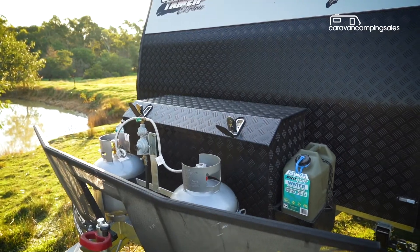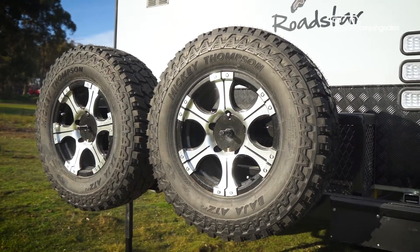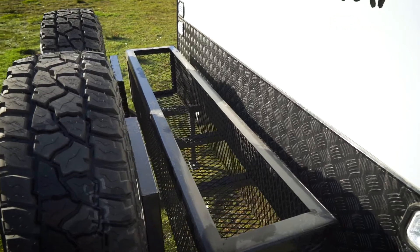The drawbar is jam-packed with a large toolbox, gas bottles, jerrys and stone protection, while the two chunky spare tyres hang off a full-width wood carrier at the rear.